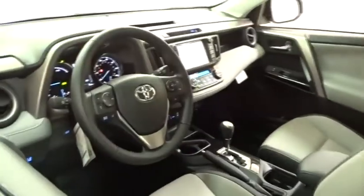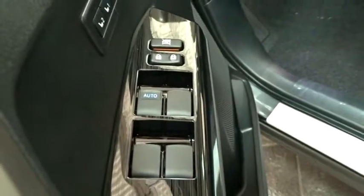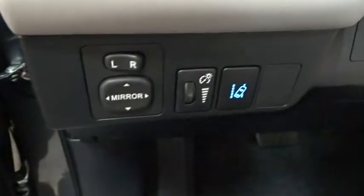Stability control, keyless entry, traction control, backup camera, navigation system, all-wheel drive, anti-lock braking system, power liftgate, steering wheel audio controls, lane departure warning, Bluetooth, leather-wrapped steering wheel.